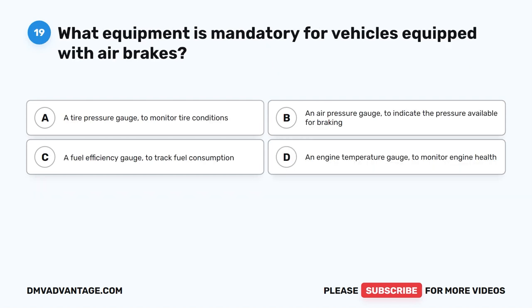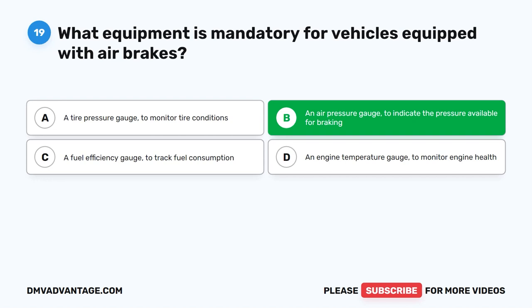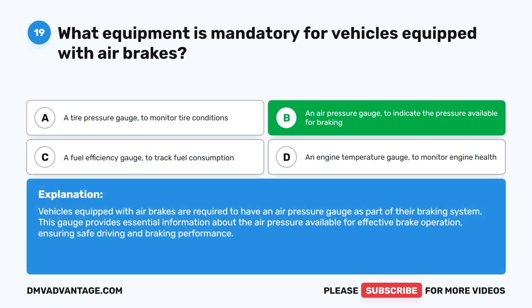Question 19. What equipment is mandatory for vehicles equipped with air brakes? The correct answer is B: an air pressure gauge to indicate the pressure available for braking. Vehicles equipped with air brakes are required to have an air pressure gauge as part of their braking system. This gauge provides essential information about the air pressure available for effective brake operation, ensuring safe driving and braking performance.